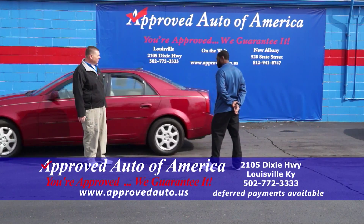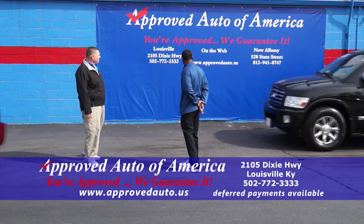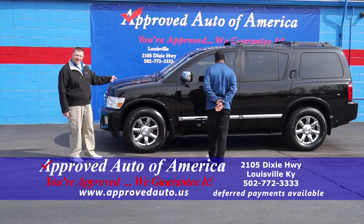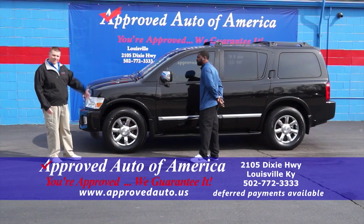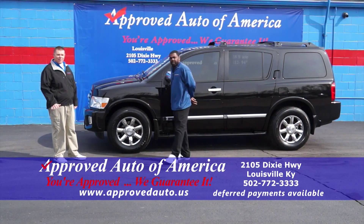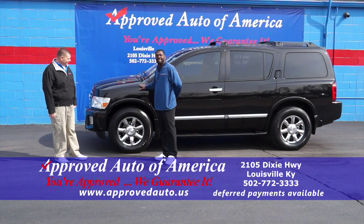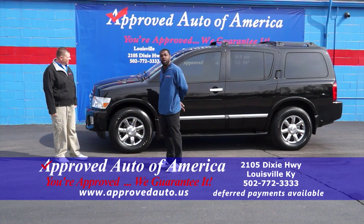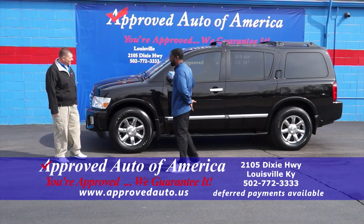Remember, $499 down. Next up, check out this baby doll — an 05 Infinity QX56. I'm going to let LaPrice tell you about it because it's got so many options I won't get them all right. It's one of the best trucks on the lot: third row, three TVs, heated and air-conditioned leather seats. Beautiful truck inside and out — a QX56 Infinity.